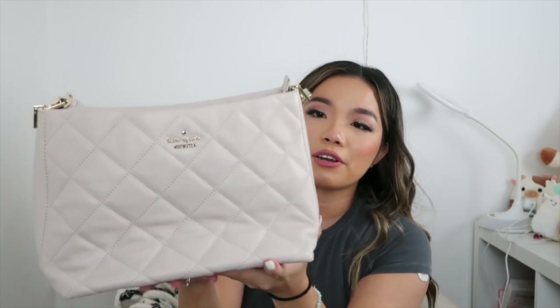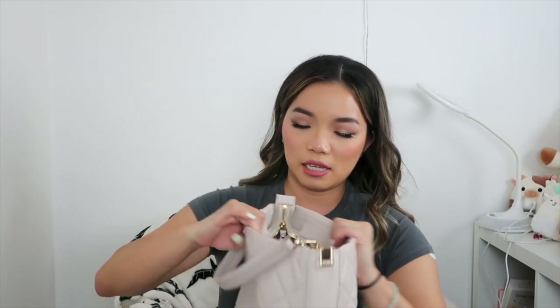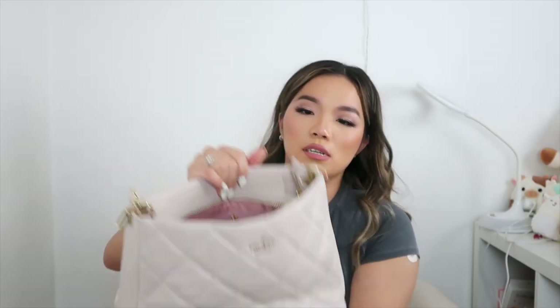This is a very cute quilted satchel bag. I love it but I don't really carry satchels, so I might try to sell this soon. It's a pretty grayish color and the lining is pink — super cute. Let me know if you guys want a case-based satchel!